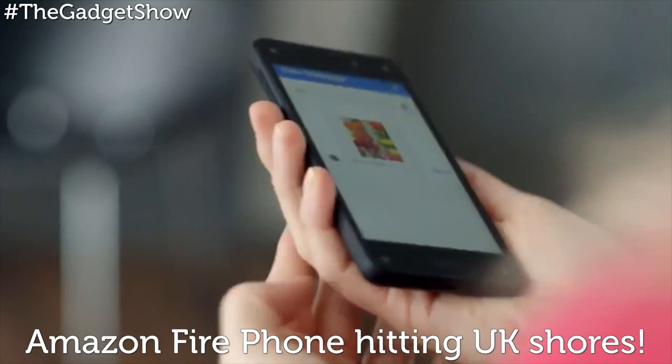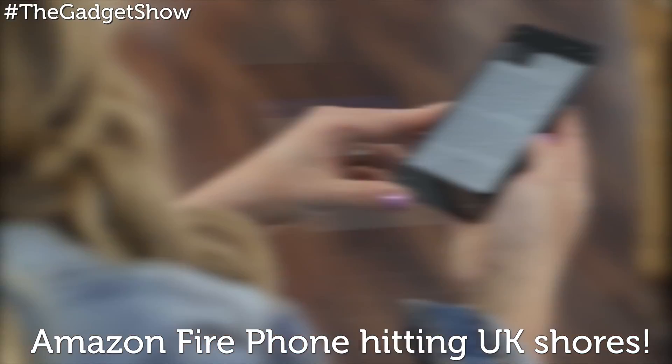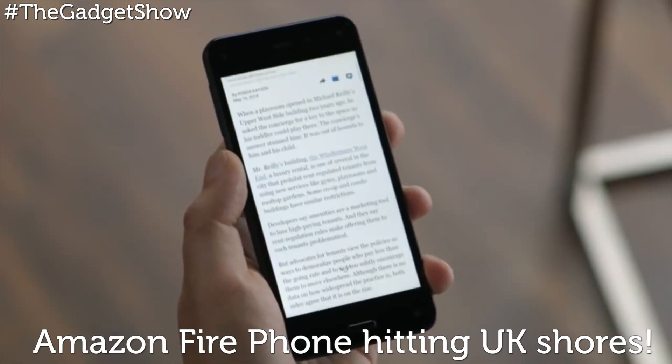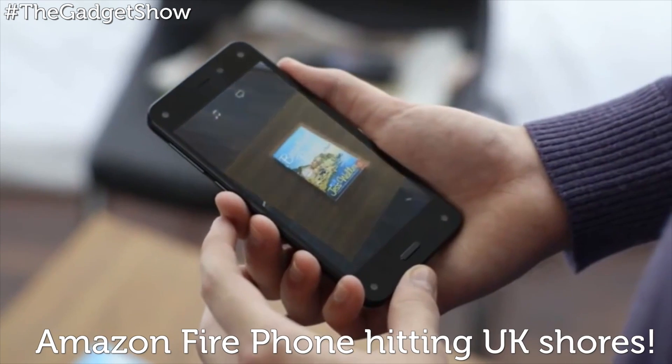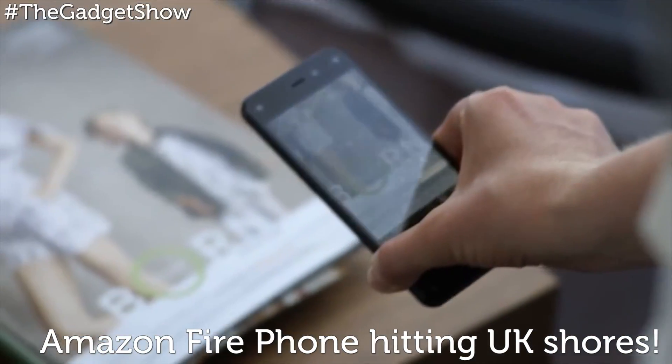It does come packing plenty of skills, including head-tracking abilities to scroll through apps automatically while you read, and it runs on the company's own Fire OS 2, packing in features like Mayday, X-Ray, and second screen.